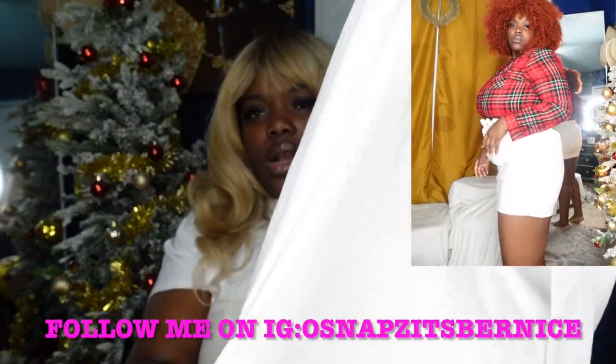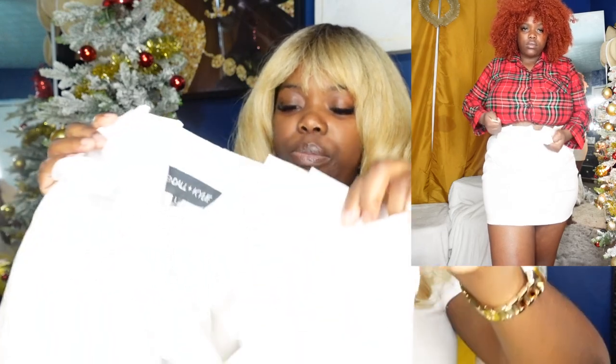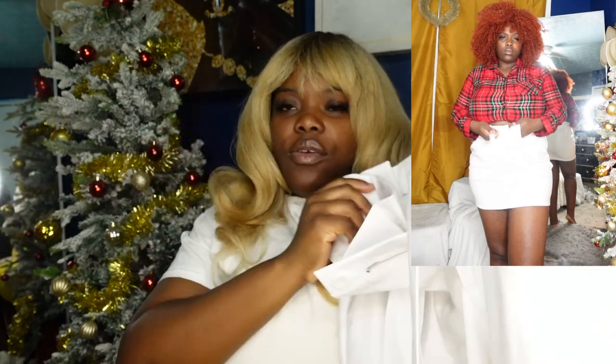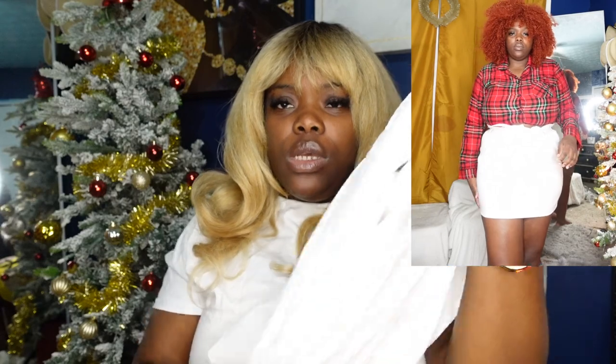Also at TJ Maxx, I've been looking for a white leather skirt specifically. I saw this one — did y'all know Kylie and Kendall have products that they sell at TJ Maxx? This white leather skirt is so cute and comfortable, it's pretty short, it cinches at the waist, it's belted, and it's just perfect for the look I have in mind for Instagram. Follow me at Oh Snaps with a Z — that's Bernice.